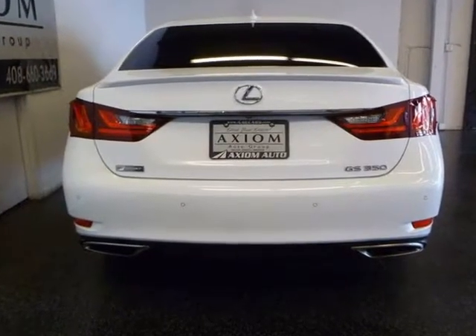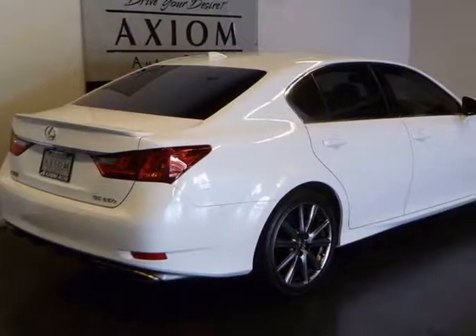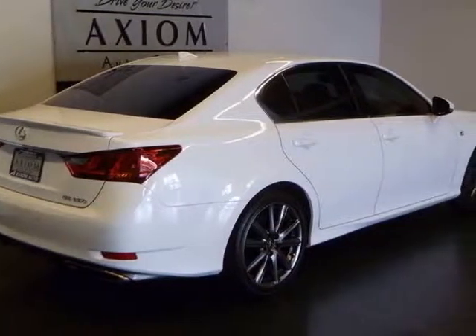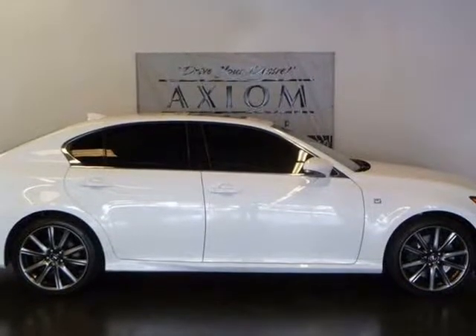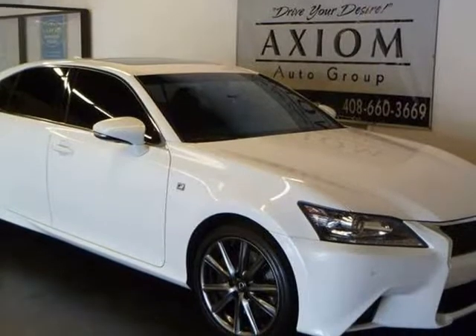If you have been looking for this car, then there is no need to sell you on it. It has all the options you would expect from a GS F-Sport, which include the F-Sport package, Mark Levinson Premium Surround Sound Audio, Navigation System, and Intuitive Park Assist.